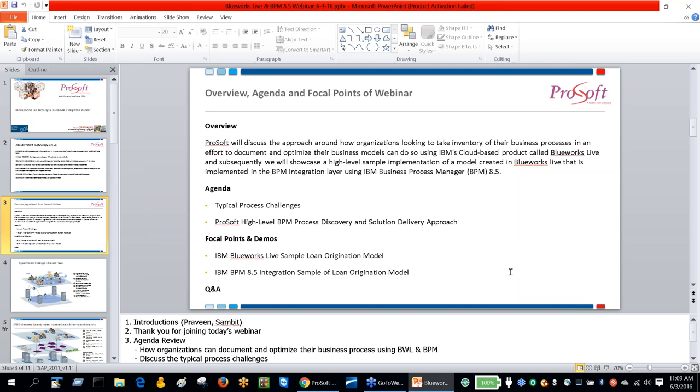We're going to talk about how we can document a business model and process in Blueworks Live, and then hand that over to an integration developer who does the implementation model development within Business Process Manager. We'll also cover what the typical process challenges are and how ProSoft's proven BPM discovery and solution delivery approach addresses them. The focal points and demos today will be on IBM Blueworks Live — a live sample loan origination model built specifically for this webinar — and IBM BPM 8.5 for the integration model.